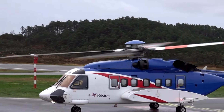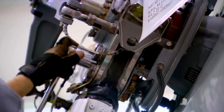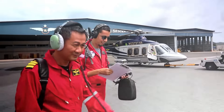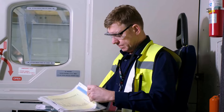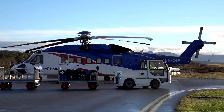Maintenance is another significant expense. Like all aircraft, the S-92 requires regular inspections, part replacements, and system checks to remain airworthy. Annual maintenance costs can range from hundreds of thousands to over $1 million, depending on how often the helicopter is flown. Then there are crew costs — operating the S-92 typically requires two pilots, and salaries for experienced pilots and crew can add up quickly, especially for those flying high-profile clients. Insurance is also essential, with premiums ranging from tens of thousands to hundreds of thousands of dollars per year.